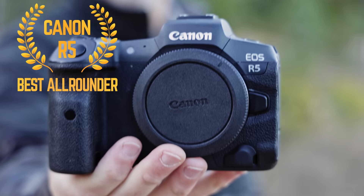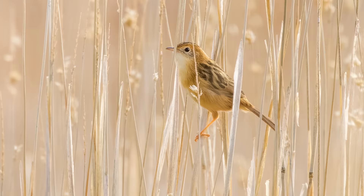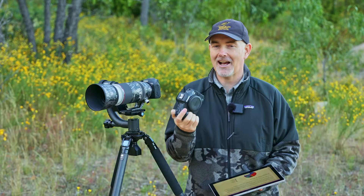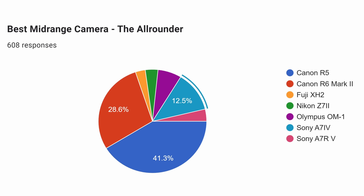Its 45 megapixels bump it up into the next category — that extra resolution is great for landscapes and for wildlife, allowing you to crop further. It's crazy to think they're even considering updating this camera considering how good the current model is. If we get a Mark II next year, that's going to be something else. But for now the R5 is my winner for best all-rounder, and it looks like my viewers agreed, getting over 40% of the vote.